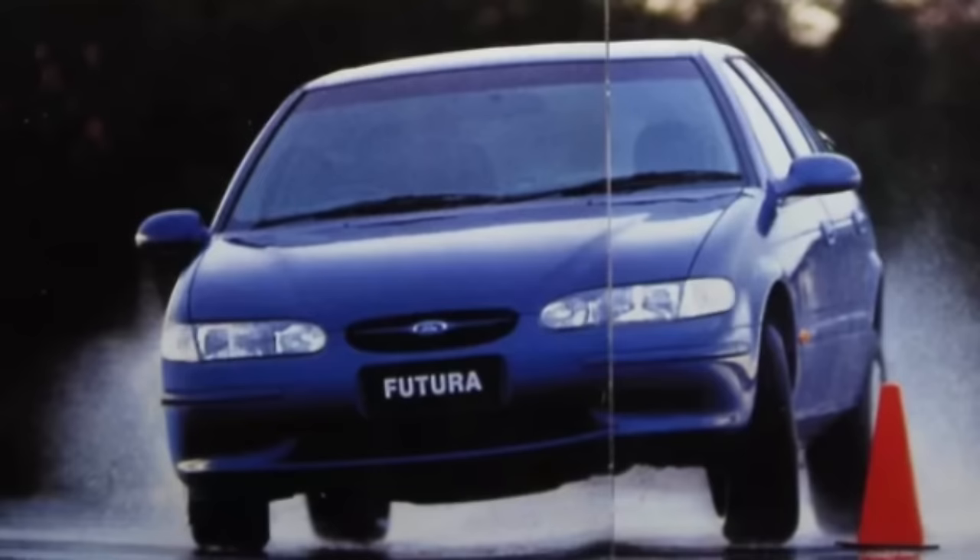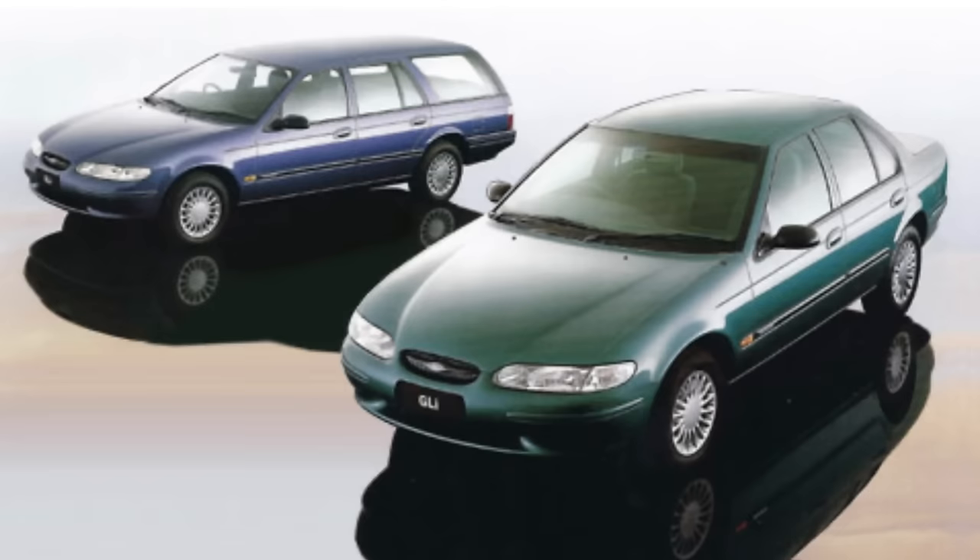The EL brought with it improvements to the handling as well as the braking system. Speed-sensitive power steering on the Fairmont Ghia made parking more straightforward without compromising high-speed feel. With the introduction of the new models, buyers could now purchase a Falcon with standard ABS brakes, optional on the GLI, featuring the latest Bosch 5.3 module. The biggest advancement was the improvement to the handling woes from the EF, along with improvements to the steering.